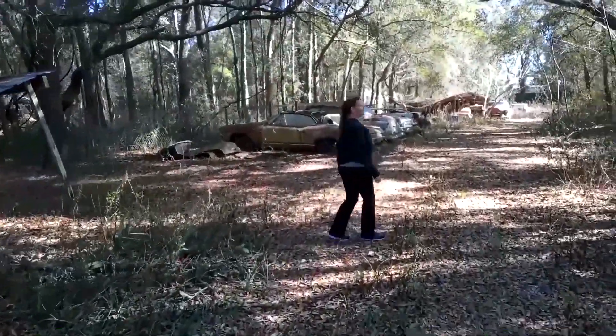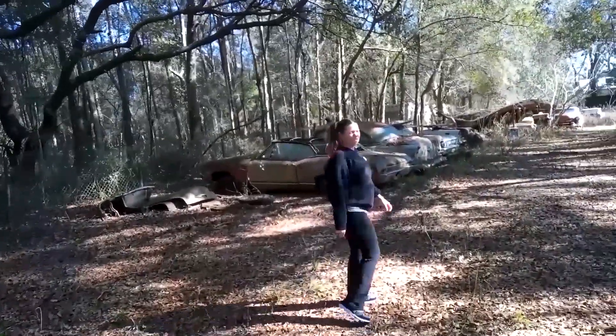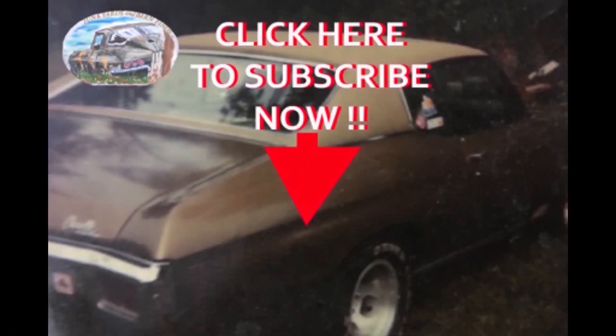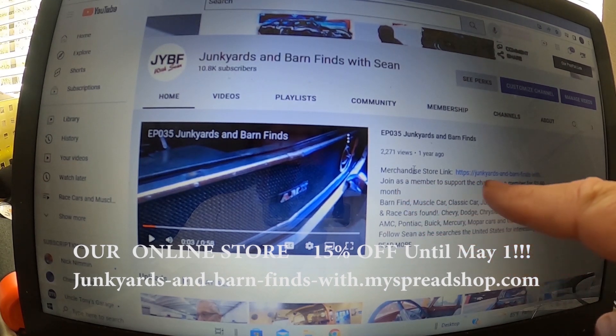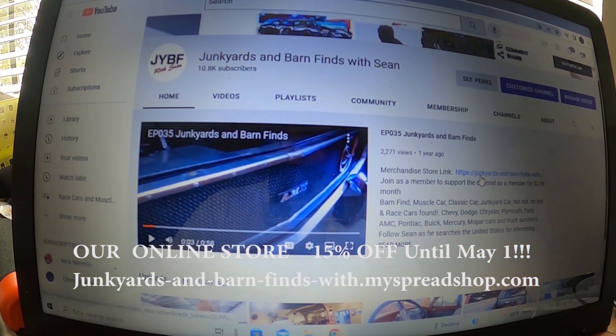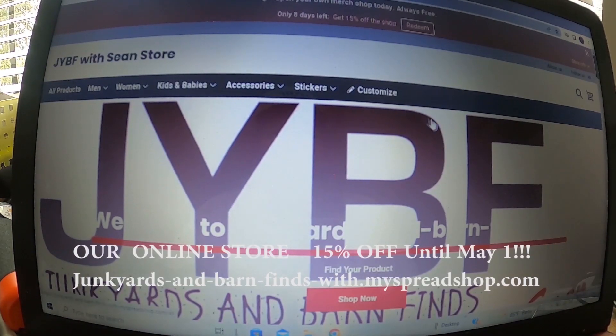Should they subscribe to this channel even if they don't like cars? Probably just for this one! Where it says merchandise store right here - you'll see it says the link, https, junkyards-barn-finds, and you click on that and it's going to take you to the merchandise store.